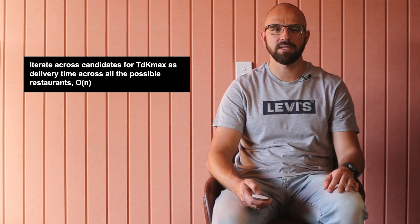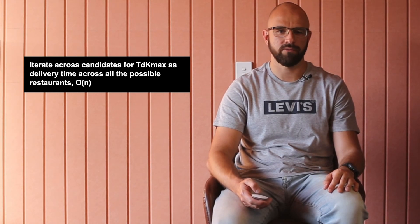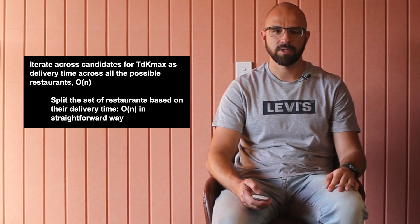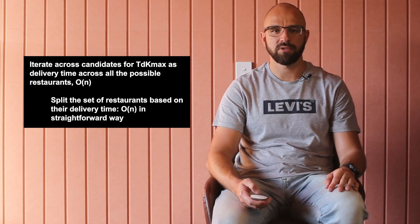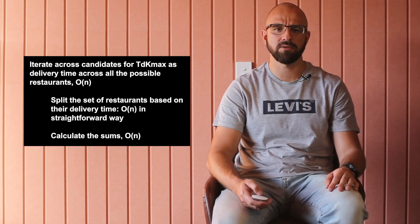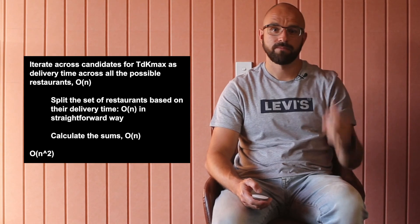How can we find T_dk_max? One approach is to iterate across candidates for T_dk_max as the delivery time across all possible restaurants, which takes O(n). Then split the set of restaurants based on their delivery time in O(n) in a straightforward way, and calculate the sums, which takes O(n) again. The algorithmic complexity of this solution is O(n squared).